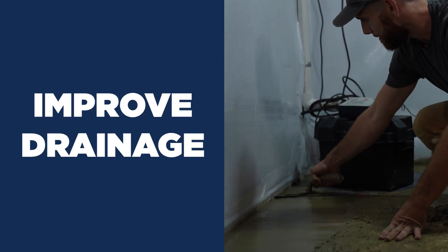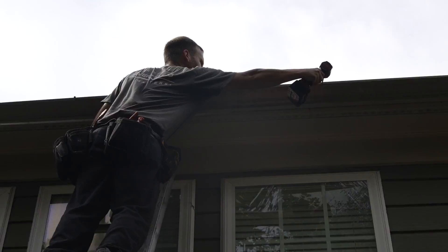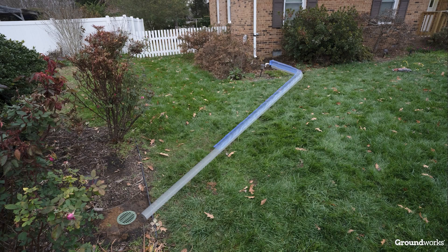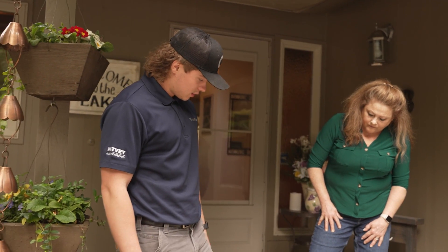Another approach is improving drainage around the foundation. This can involve regrading the landscape, installing interior drains, and making sure that gutters and downspouts are directing water away from your home's foundation. And if your soil issues stem from tree roots or other underground culprits, a professional will be able to spot that too.